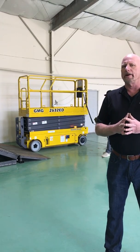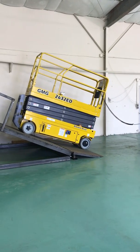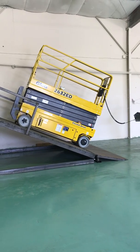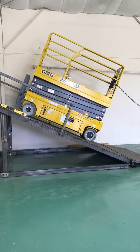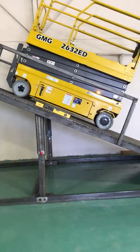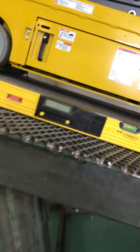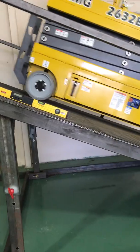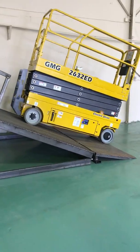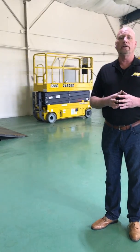Let's talk about the aggressive gradeability. Michael's going to drive this machine up a 45% grade. This machine applies only the torque needed to do the job — the torque is variable and will conserve energy as it's going forward and back. As you can see, the coil cord is an extremely long coil cord which allows the operator to operate the machine at a safe distance when loading or driving the machine.